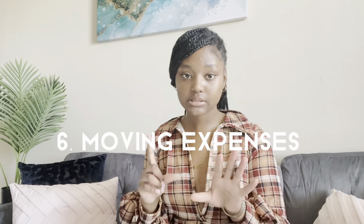Number seven: moving expenses. My mom rented a U-Haul because my stuff was in Dallas. If you're moving from far away, factor in U-Haul costs. Also consider whether you're leaving the truck in your new city or returning it — there are fees for one-way or out-of-state moves. Make sure you know all of that.